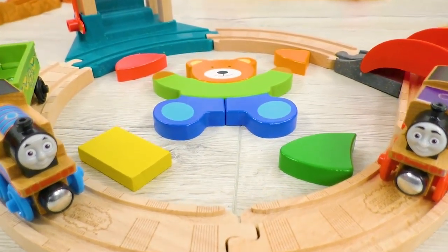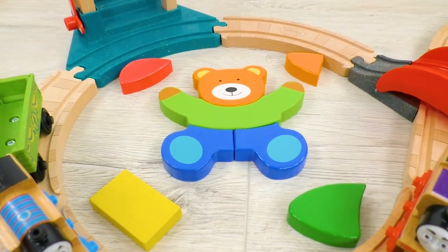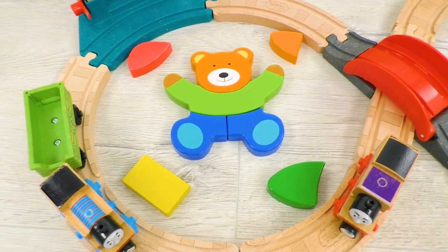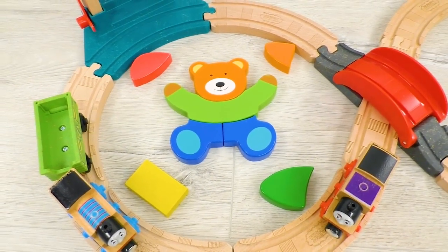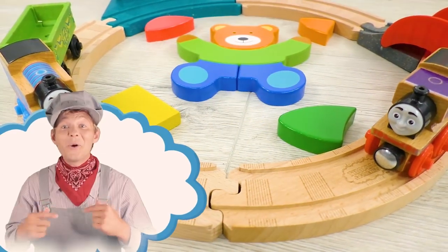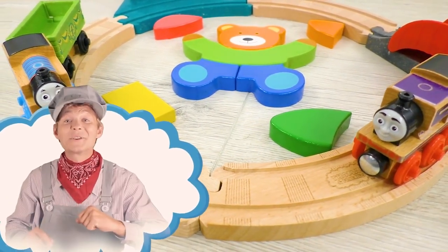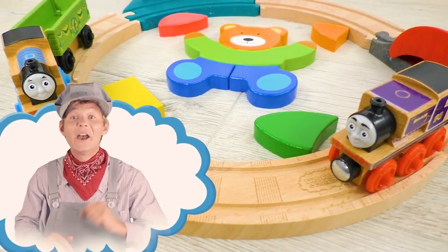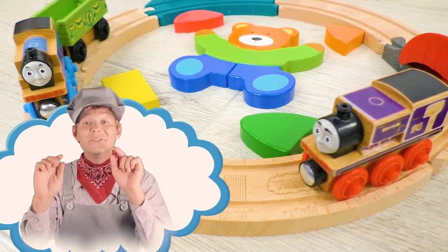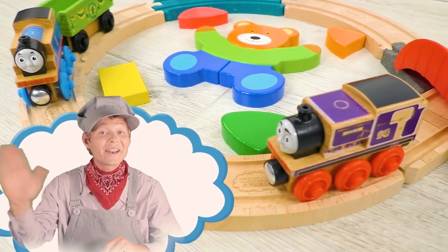Hey kids! It seems like we still have some extra pieces left! Thomas has brought us too many of them! Can you guys count how many extra pieces we have left? I hope you liked helping Charlie together with Thomas today! If you liked this video, please subscribe to our channel and share this video with your friends! See you later!